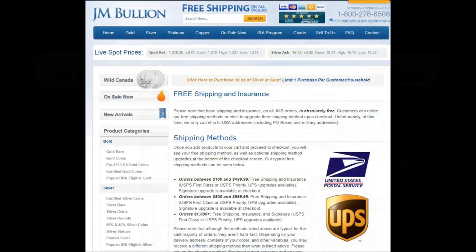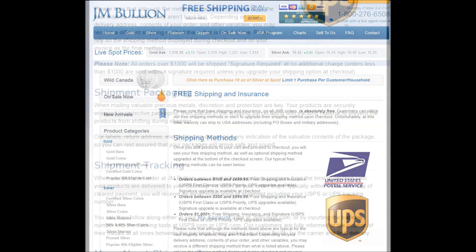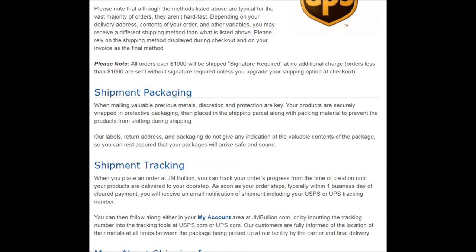J.M. Bullion offers free base shipping and insurance on all orders. You can, however, elect to upgrade your shipping method upon checkout. Please note they can only ship to United States addresses, including PO Boxes and Military Addresses. All orders over $1,000 will be shipped signature required.